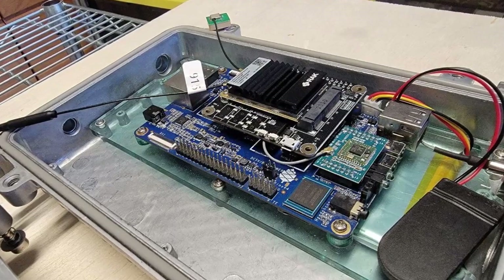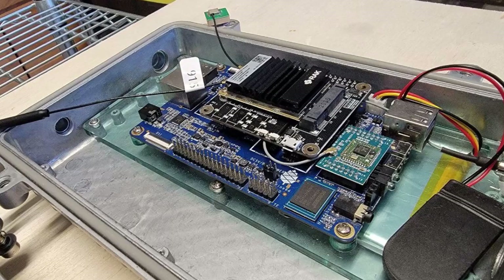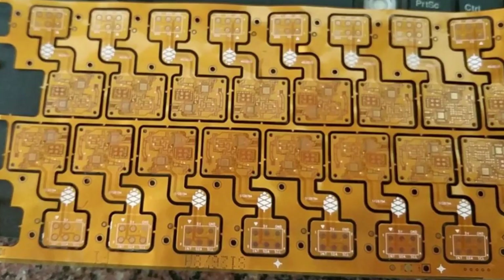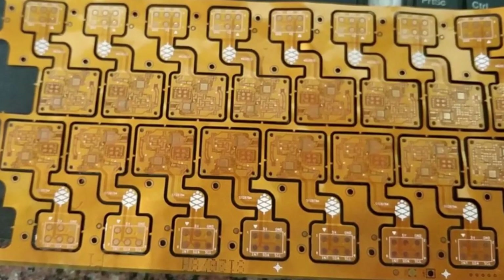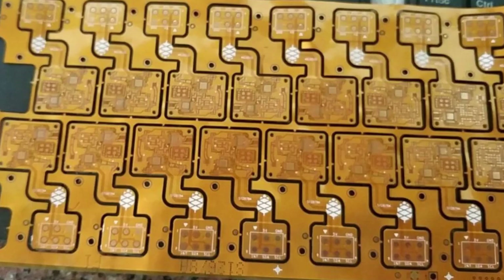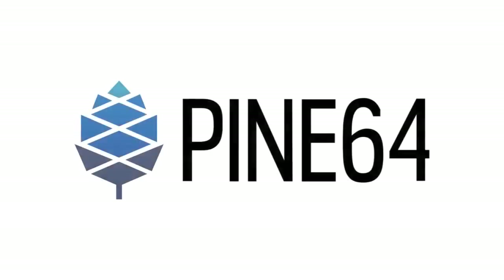In other news, the PineDio gateway is still awaiting certification as we are missing a part, which we are told will be delivered in 5 weeks. As soon as that part is delivered, we will certify the gateway and proceed with production. As for the PinePhone LoRa back case, the electronics in the case are completed and in theory ready to go, but we are still missing the driver needed to make it work. We are currently talking to a handful of developers who could be up to the challenge, so if you are interested, make sure to contact us. That's the end of the video — have a great rest of your month!